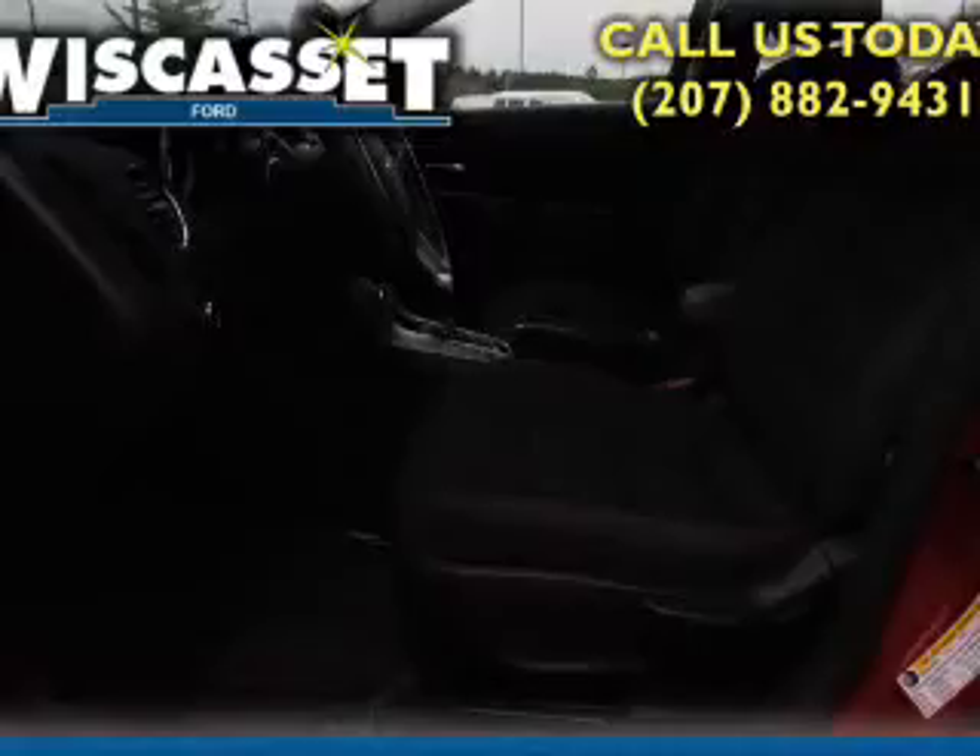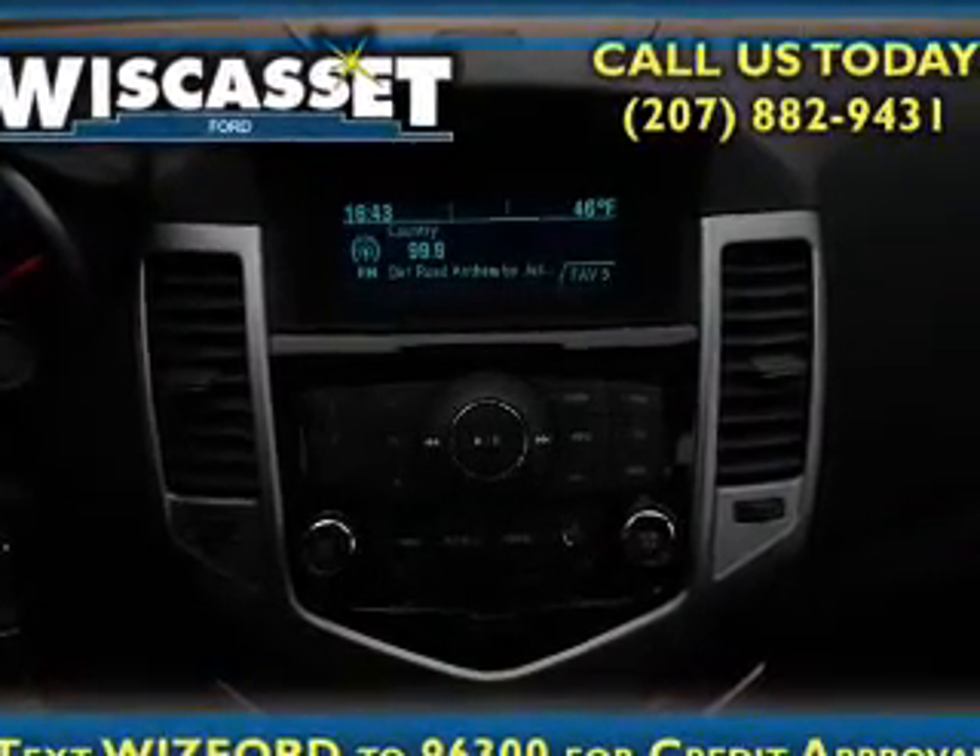Additional features include a trip computer, air conditioning, power door locks, power windows, and power steering.